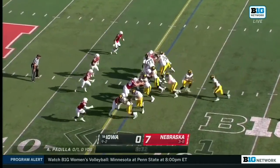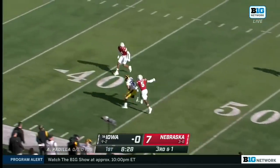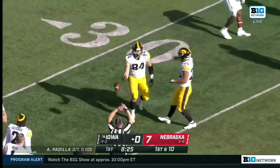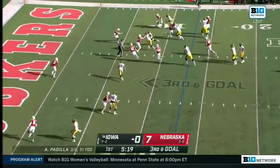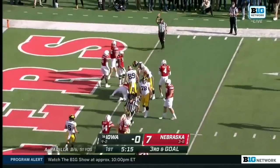He is the bell cow on that Iowa O-line. They're going to throw it here on third and short, and it works to perfection — Sam Laporta. Nebraska was thinking run, run, run. Tenth play of the drive, they hand it off — Cookson up the middle — reaches out, but he's just short.